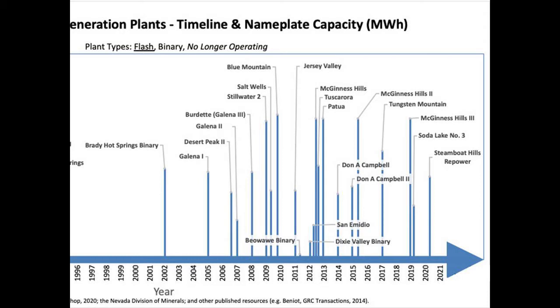New plants also emerged during that time, like Blue Mountain, McGinnis Hills 1-3, Tuscarora, Patua, and Don Campbell, some of which have a nameplate capacity of almost 50 megawatt hours.